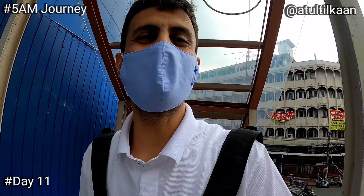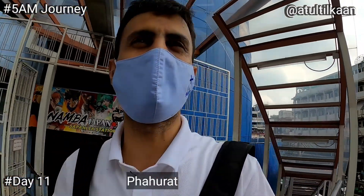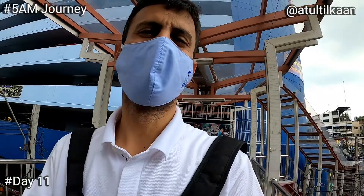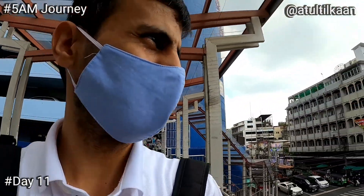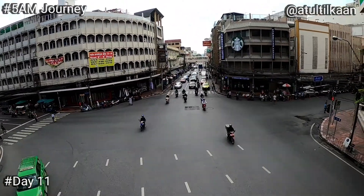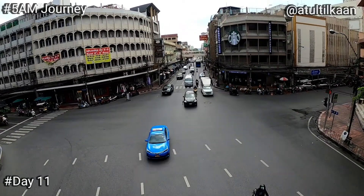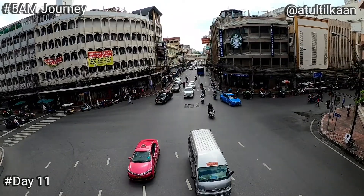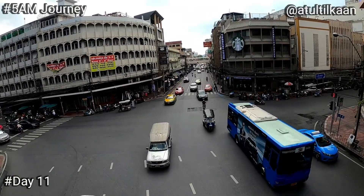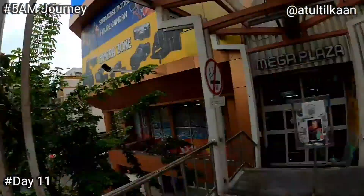I came to this area called Pharat — this is Old Bangkok. In this area you will find lots of fabric shops and a few malls as well. This mall is called Mega Plaza, and I'm going to post something here. This is how it looks.